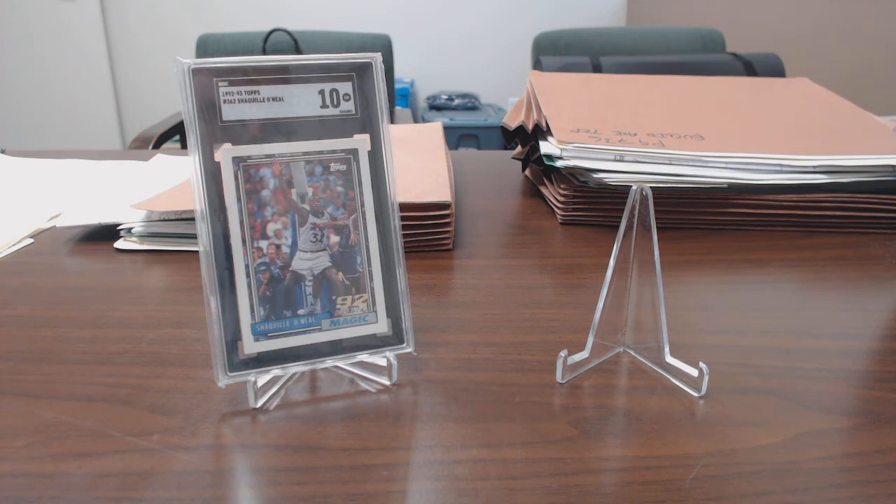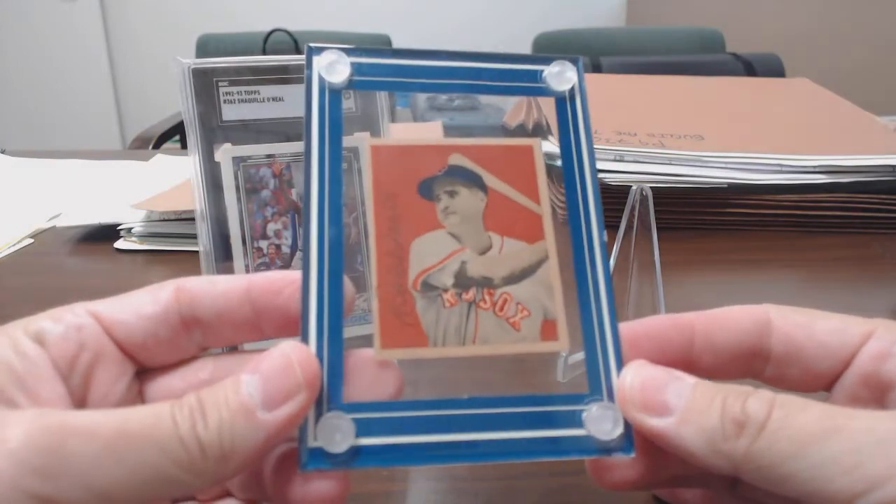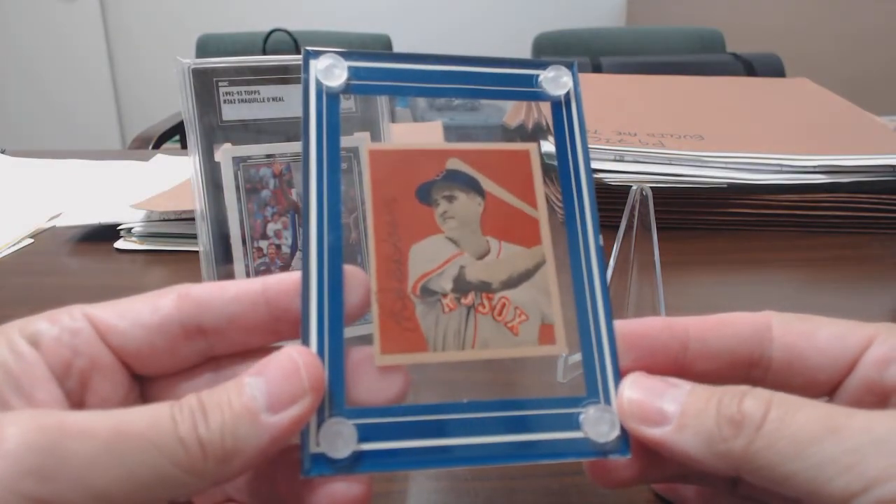He went into this card show with one thing in mind: he wanted to find a Red Sox card of his favorite player as a kid. His favorite player was Bobby Doerr. He was a big Ted Williams fan and loved all the Red Sox of the 1940s and early '50s — that was his team — but he was a big Bobby Doerr fan. He went in looking for a Bobby Doerr card, and he found one. To me it's the neatest card I have in my collection. From a money perspective it's not the most valuable, but it is absolutely the most valuable card to me — and it is certainly my coffin card.